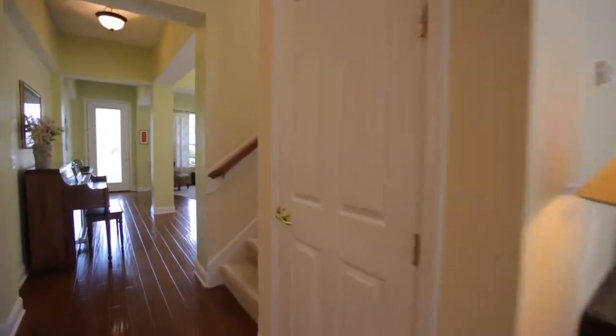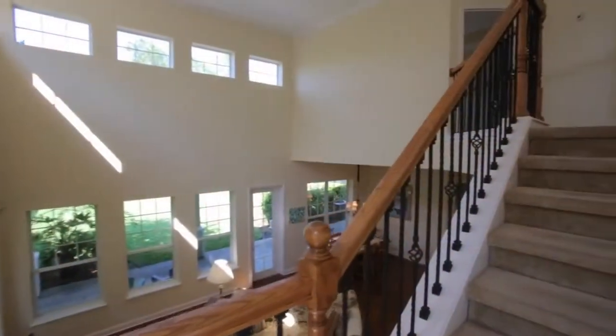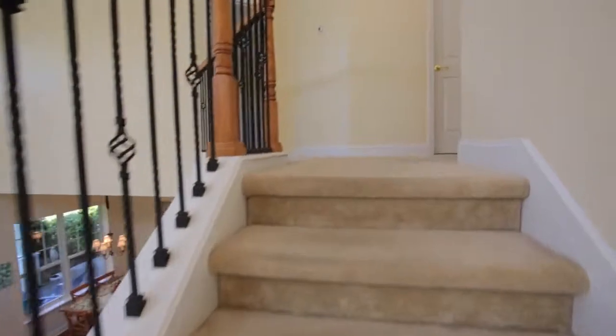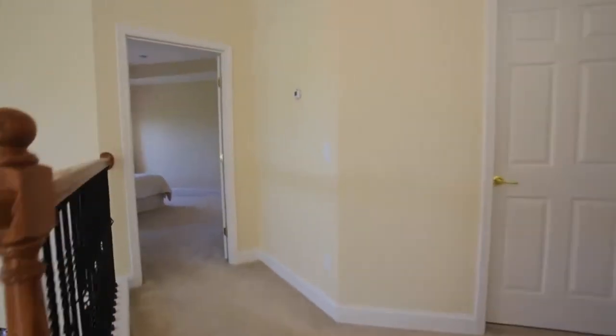Now, why don't we go on upstairs? This second floor offers two additional full bedrooms with a Jack and Jill bath, a master bedroom, a laundry room, and a bonus room. Wait until you see it!